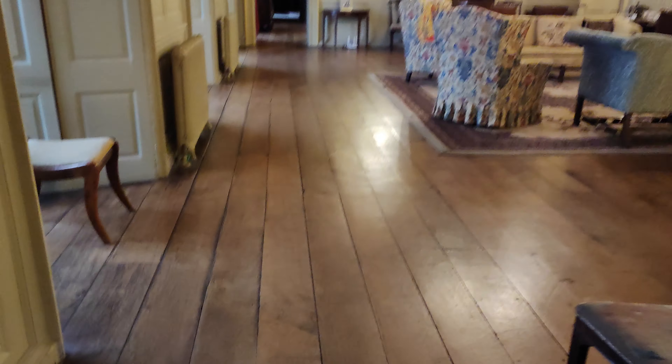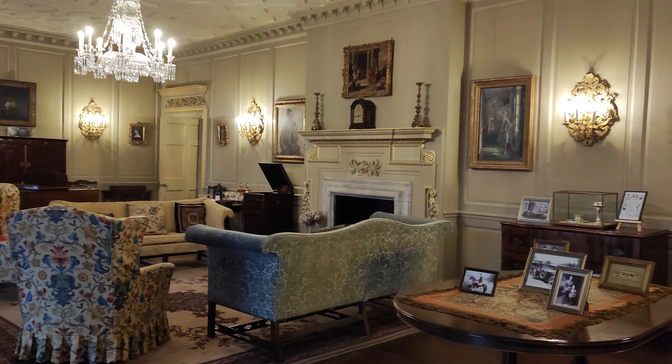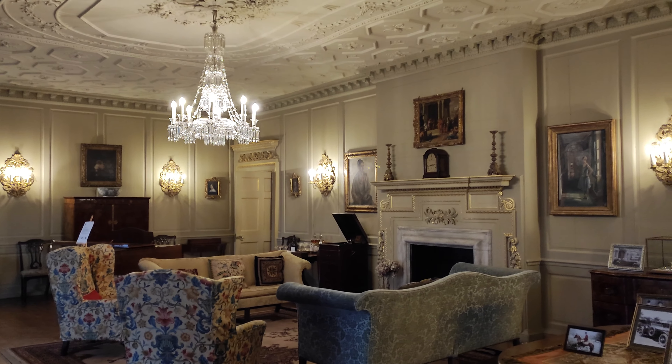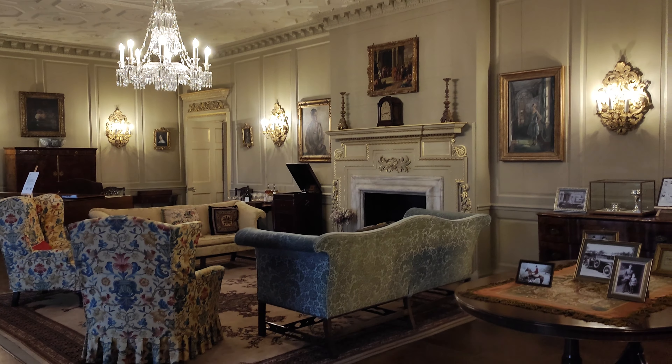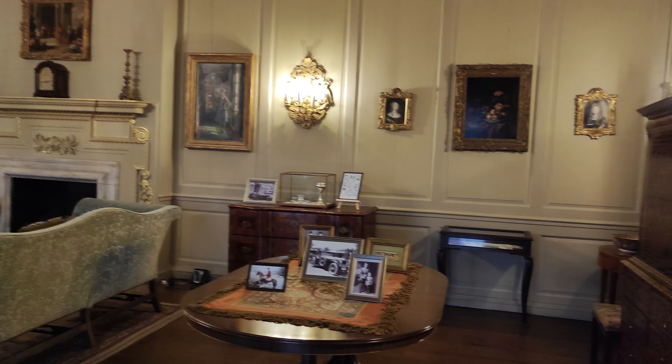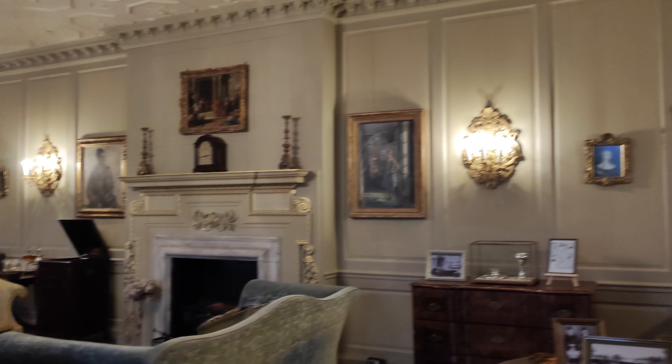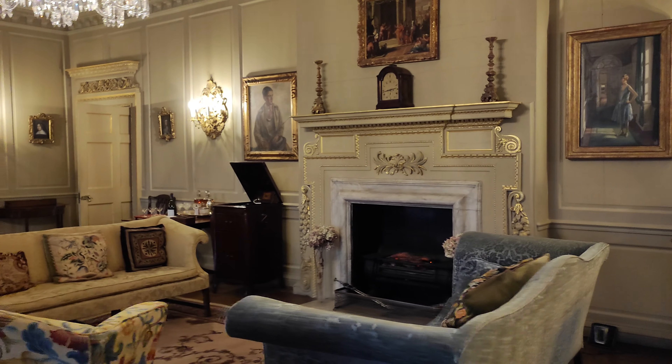Lovely oak floor. Look at this — sitting room, I think. Lovely chandelier, look at that. That is beautiful, innit? Oh, the lights are special, aren't they? And another pretend fire, which is nice.